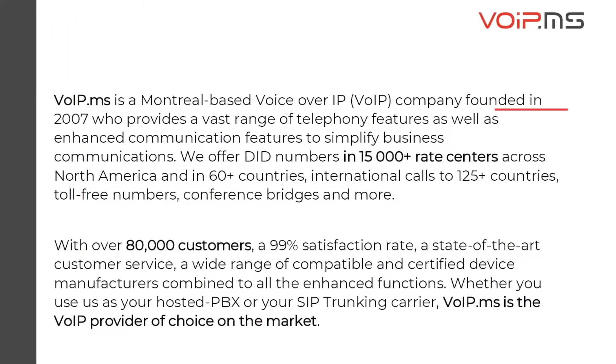VoIP.ms is a Canadian-based company founded in 2007 with a team of more than 50 employees spread across Quebec, Canada, New York, and Merida, Mexico. We offer DIDs in over 15,000 rate centers across North America and in more than 60 countries.